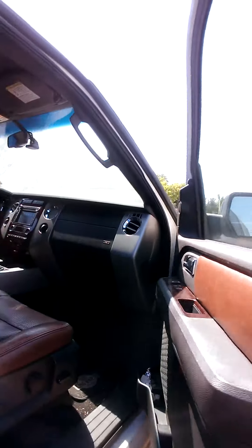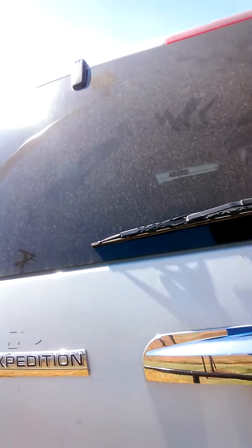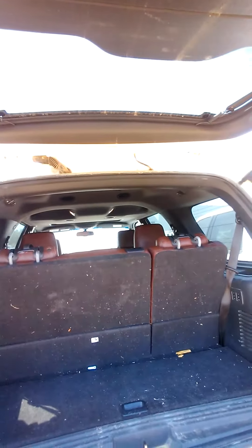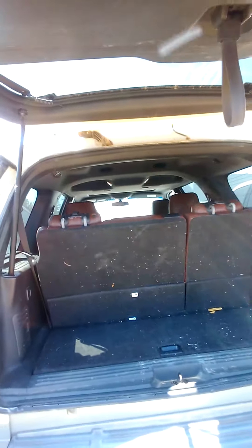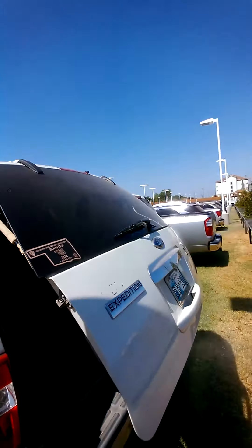Power seats on both sides. Everything that the King Ranch comes with. Of course it also has the power folding seats as well. Power liftgate. And I just let the sprinkler system attack me.